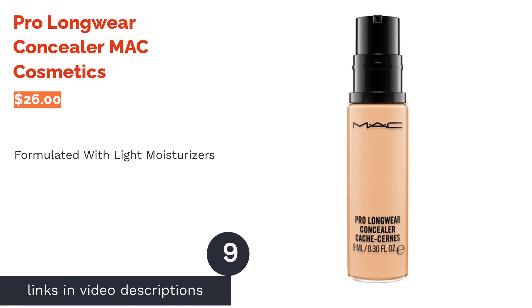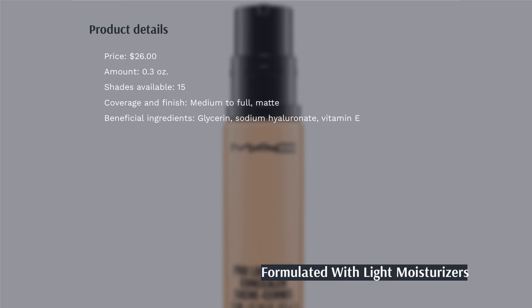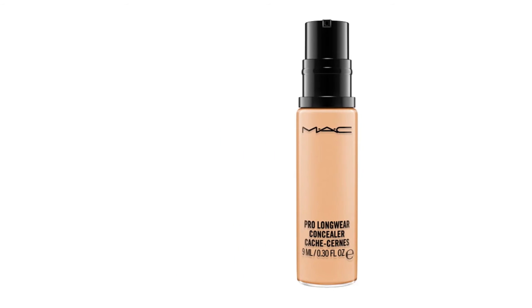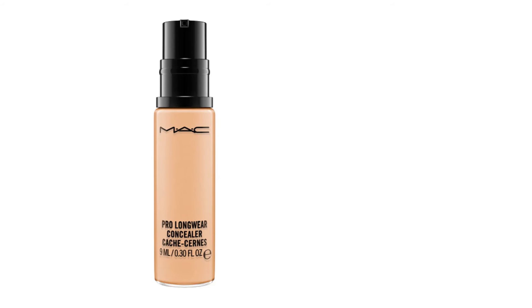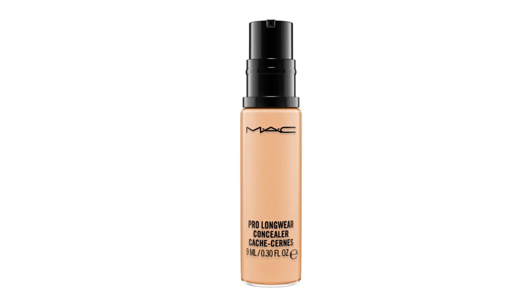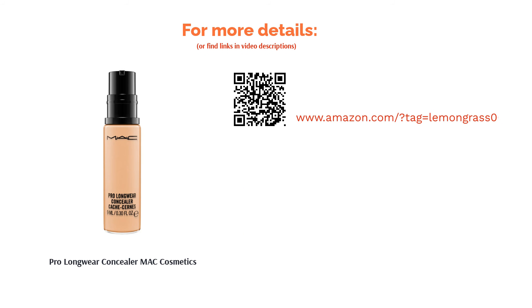The next product is Pro Longwear Concealer by MAC Cosmetics. This long-wearing liquid concealer is formulated with light moisturizers like glycerin and dimethicone that hydrate your face without making it greasy or clogging your pores. It has a matte finish with buildable coverage, allowing you to achieve natural to full coverage looks. According to some people, it settled in fine lines and creased, but many reviewers happily shared that it was long-lasting, had great coverage, blended easily, and that a little goes a long way.